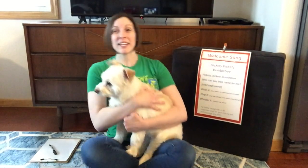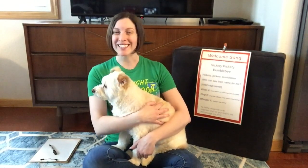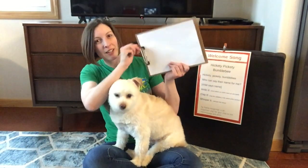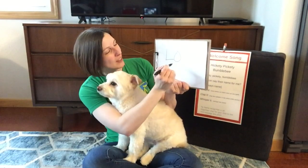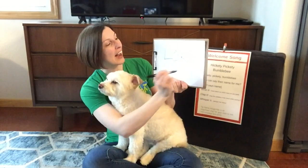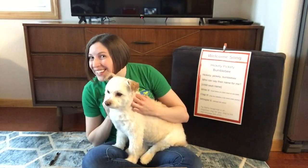Loki, are you ready? Okay. Hickety Pickety Bumblebee, who can say their name for me? What's your name? Loki. Let's spell it: L-O-K-I. Now we need to clap it — Loki. And then we're gonna whisper it — Loki. Good job.